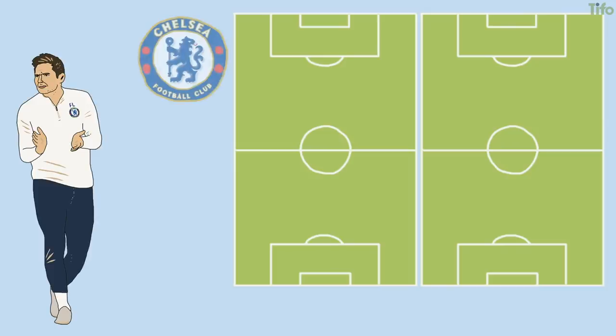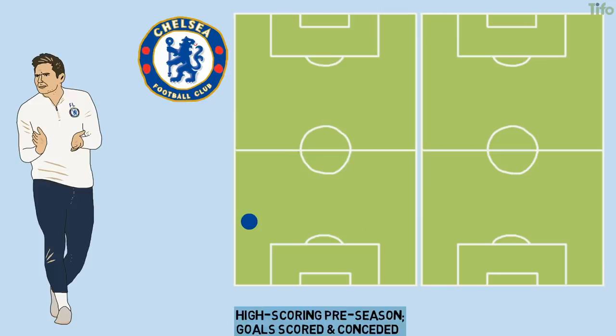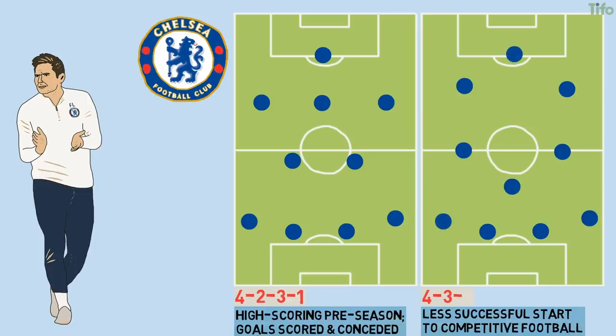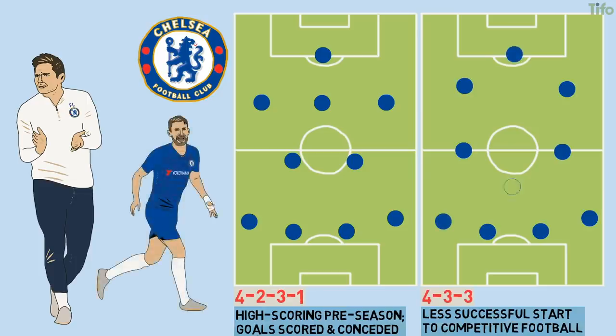Frank Lampard's tenure at Chelsea has begun with some good football but less than great results. A high-scoring pre-season, which saw plenty of goals scored and conceded while using Lampard's preferred 4-2-3-1, has given way to a less successful start to competitive football and a return of sorts to Mauricio Sarri's 4-3-3, with Jorginho anchoring midfield.